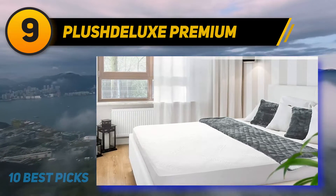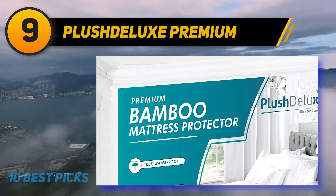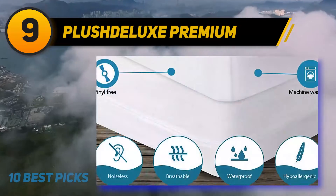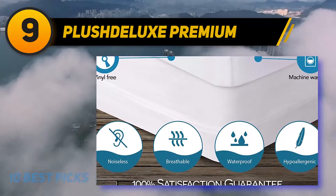It's not just breathable — reviewers assure it's waterproof too. 'The water resistance is excellent; I poured water directly on it for a test and found that the water beads up,' writes one reviewer.